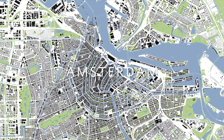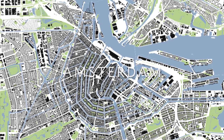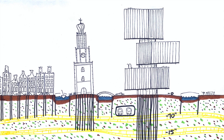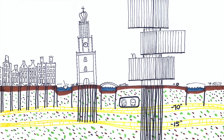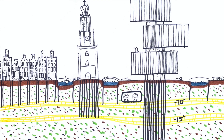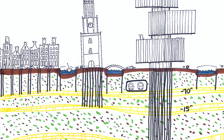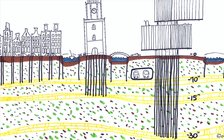In Amsterdam, the soggy ground is often described as solid water. It consists of layers of sand, peat and clay. The first load-bearing layer lies at the depth of 10 meters. This is the layer on which the piles under the famous canal houses rest. Today, all buildings are founded on concrete piles on a sand layer 22 meters underground.